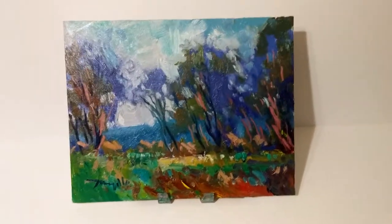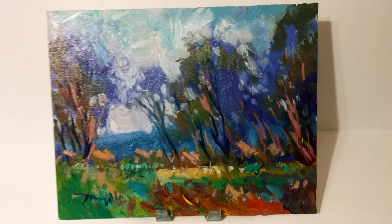Jose Trujillo. I'm a fine art painter and I'm coming to you here from my art studio to showcase one of my latest paintings.